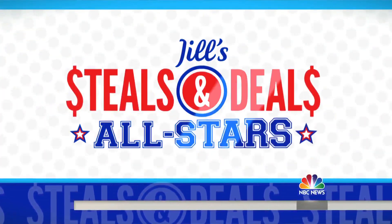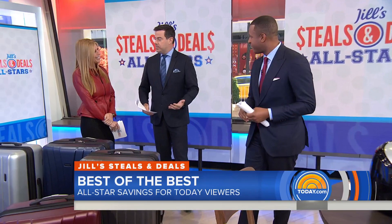Welcome to our biggest Steals and Deals ever. We're talking about the Super Bowl of Steals and Deals. This is the All-Star Edition featuring our best sellers of all time. TODAY contributor Jill Martin is here, and she's brought back some of the most loved items that always sell out in just moments. This is a special edition.